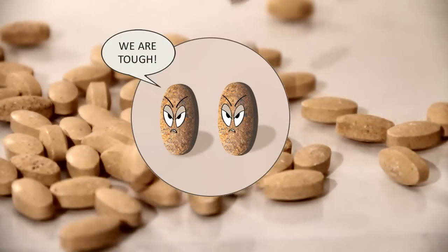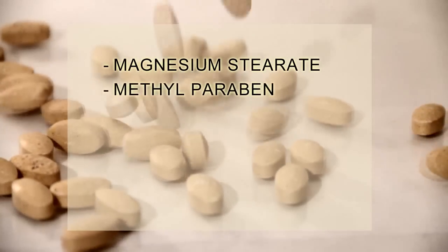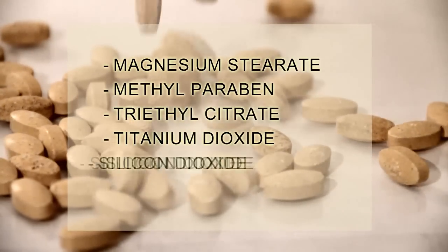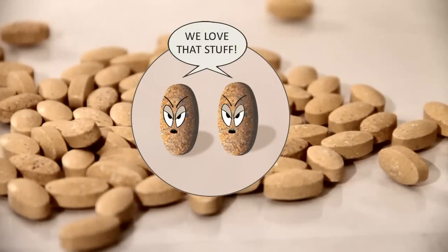Yeah, we are tough. We are hard. We are nasty. Who wants to eat magnesium stearate, methyl paraben, triethyl citrate, titanium dioxide, silicon dioxide, and talcum powder? We do. We love that stuff.